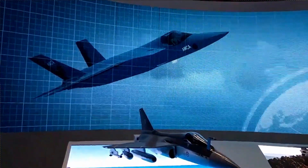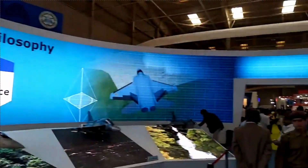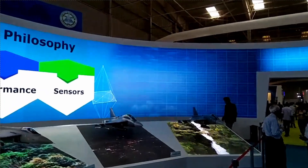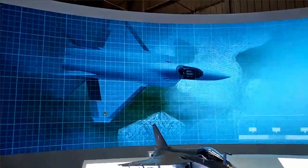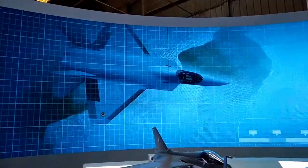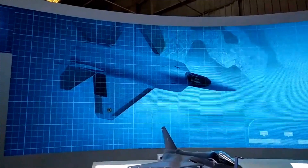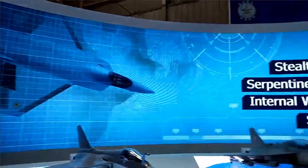The fighter is being designed to dominate the sky from day one due to its stealth, sensors, and weapons, keeping in mind its futuristic relevance. Recently, ADA has revealed many important details related to AMCA sensors and development progress, which we will be discussing in detail.